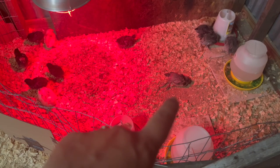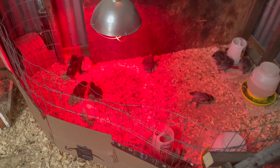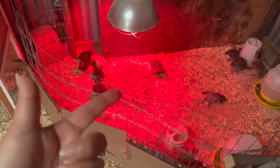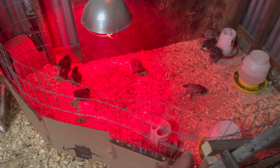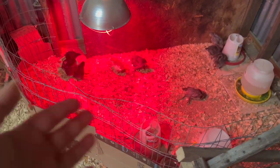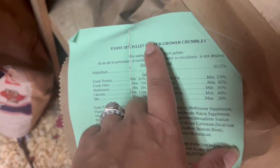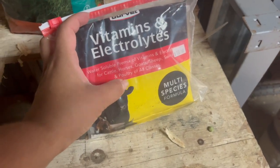I woke up this morning to one of the chicks limping around. I called the place and they said it sounds like there might be a vitamin deficiency, and also to monitor the heat — make sure they have a place to get cool because it's slowly starting to get hotter. The first week they need the temperature at 95 degrees, the second week around 90, and this week roughly 80 to 85 degrees. Every week they get older, they need 5 degrees less heat. As they get more feathers and less fluff, they need less heat. She also said the starter grower crumbles need to be medicated, which ours is. I do have a vitamin supplement I just got for the pig, but I'm not going to use it for the chicks because although it says for poultry, it does not say for chicks.